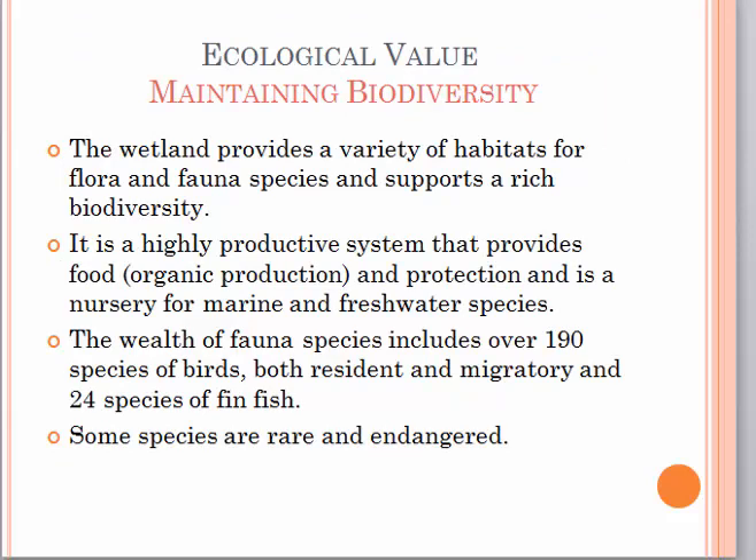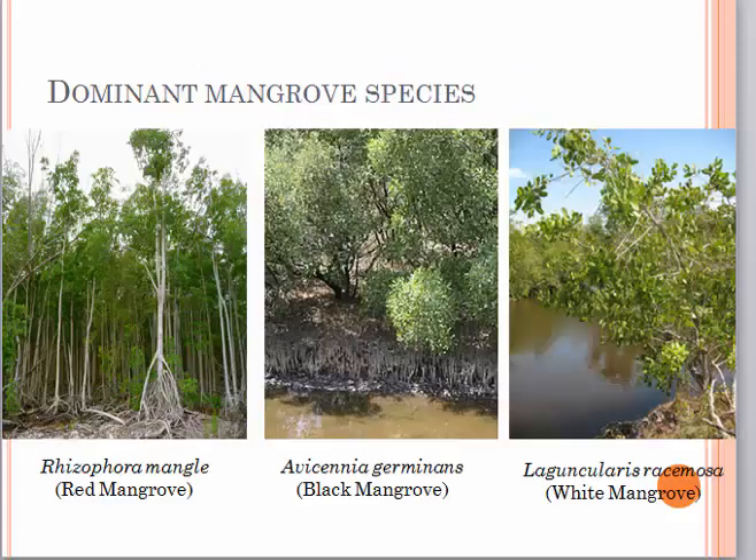One of the ecological values of the wetland is maintaining biodiversity. The wetland provides a variety of habitats for flora and fauna species and supports a rich biodiversity. It is a highly productive system that provides food, organic production and protection, and is a nursery for marine and freshwater species. The wealth of fauna species includes over 190 species of birds, both resident and migratory, and 24 species of fin fish. Some species are rare and endangered. The most established species of mangroves are the red, black and white mangroves.